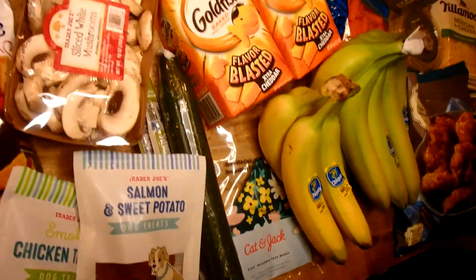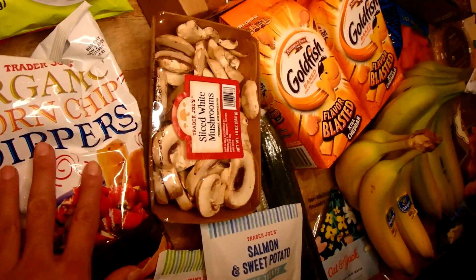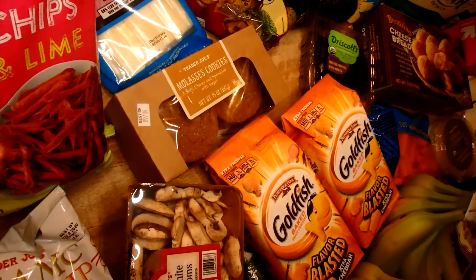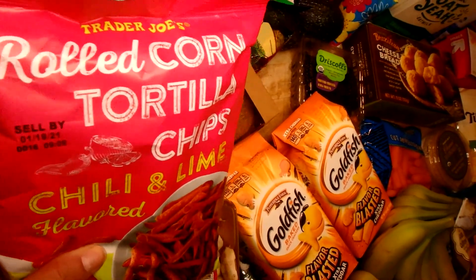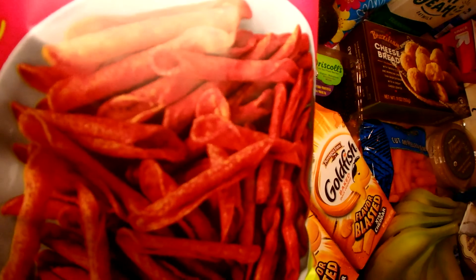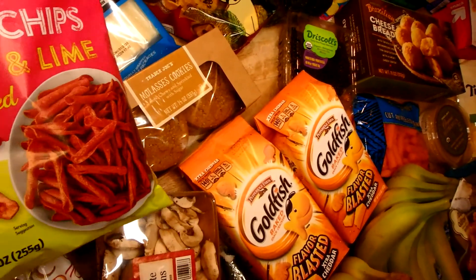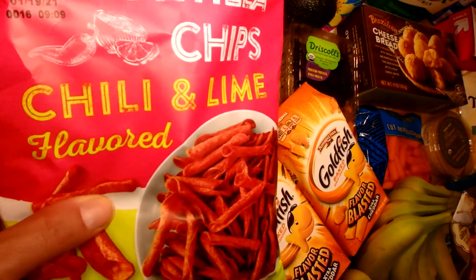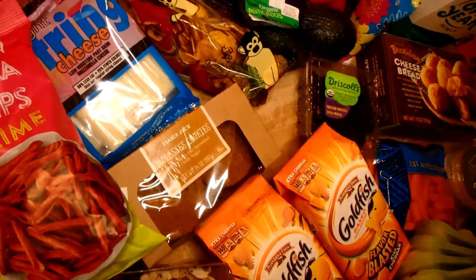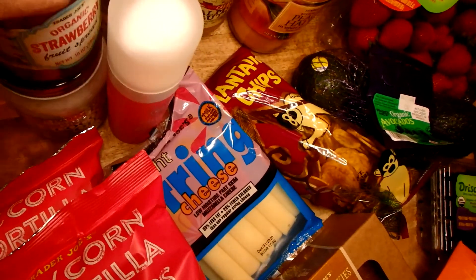I also have the Trader Joe's version of corn chips — roasted corn tortilla chips in chili lime flavor. These are very similar to Takis or Taquitos, but they have tons of flavor without being super spicy, which is why my girls like them.